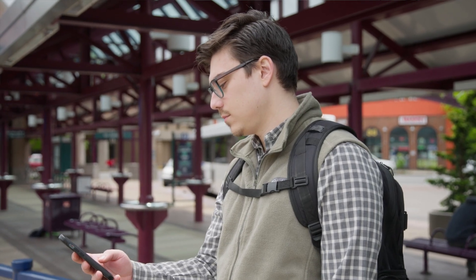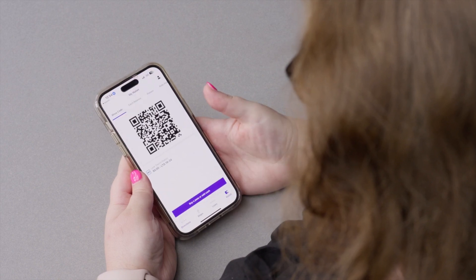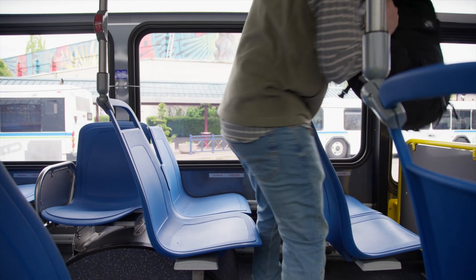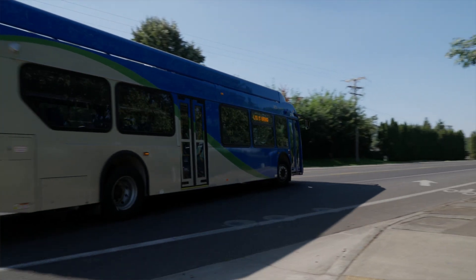You can purchase fare right from your phone. Then just tap on the My Wallet icon, scan the QR code on the bus's electronic fare reader, and you're ready to ride. It's just tap, scan, go — you're done. It's really convenient and easy.